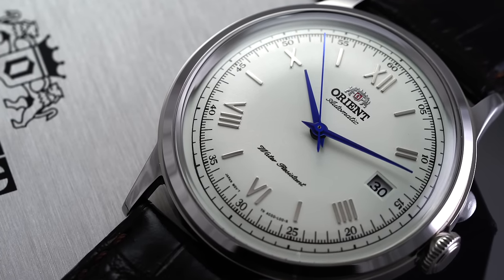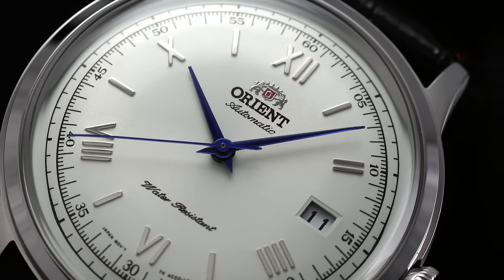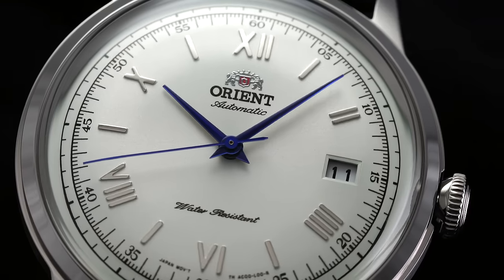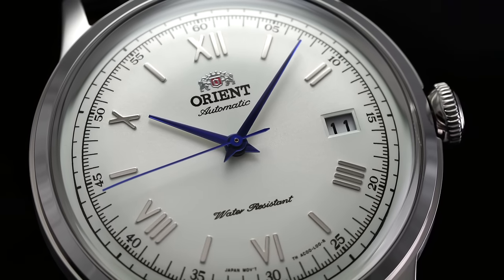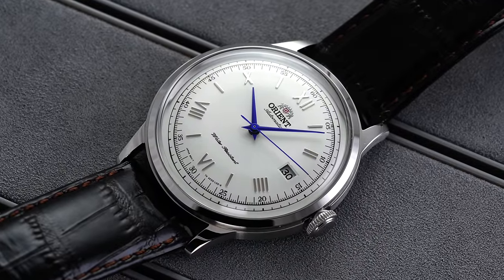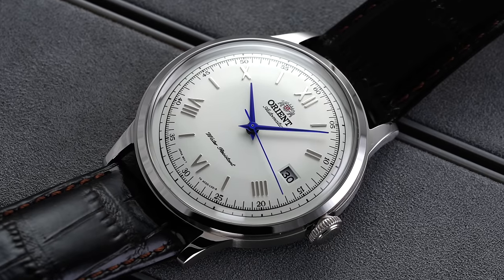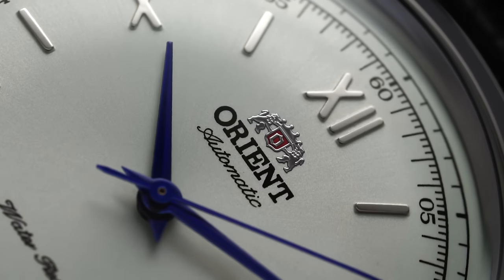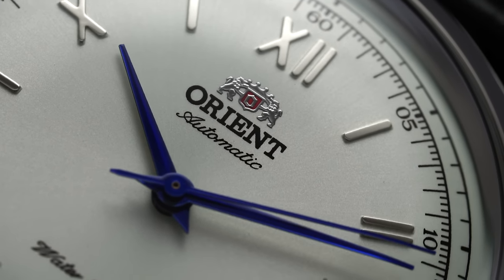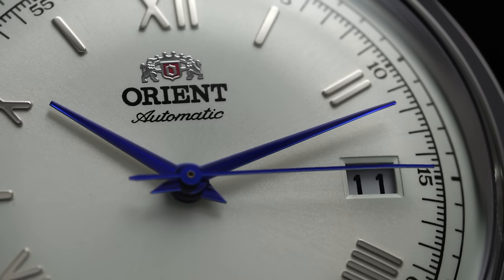Released around 10 years ago, the Bambino collection is in large part responsible for Orient's current status and reputation, having built upon a passionate following among the internet watch community as watch forums grew over the past decade. It's also important to note that Orient itself no longer calls the watch the Bambino for legal reasons, though I don't think enthusiasts will ever call it anything else. Despite the mass market appeal with the design and pricing, seeing a Bambino out in the wild remains pretty definitive evidence of a watch nerd.